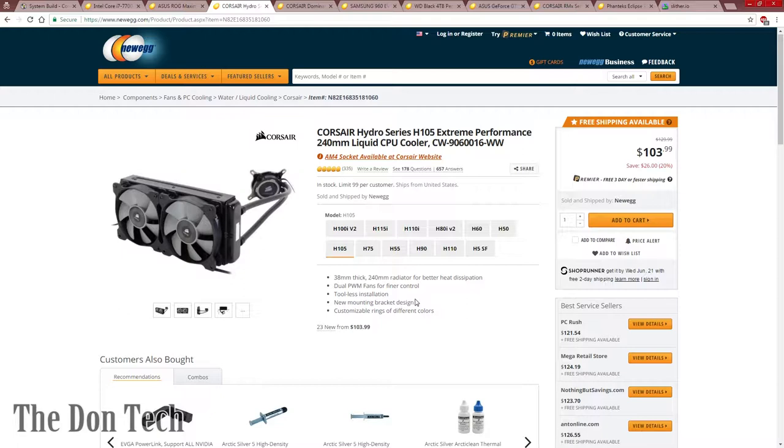Corsair themselves does not make a 360mm radiator — they only stick with the 120s and the 240s, and some 280s which is a different measurement. One of my computers at the office is using a 360mm radiator, the Fractal Celsius S36. It's a really nice cooler from what I can tell, but I need more reliability and lifespan under my belt before I start recommending it.